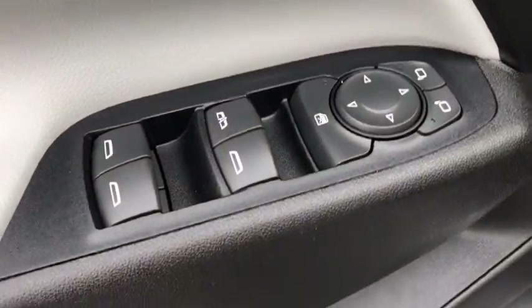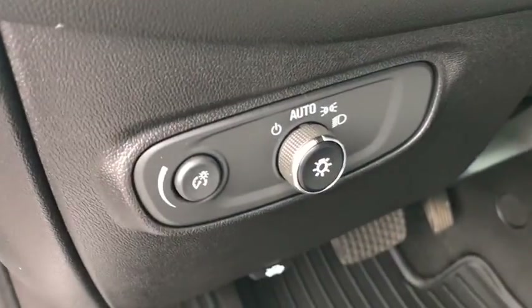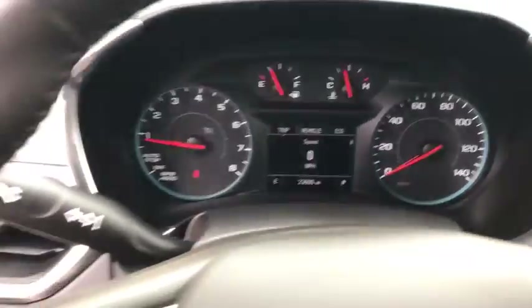Rear window defroster, electronic stability control, compass, panic alarm, overhead console, tachometer, Sirius satellite radio, remote keyless entry, brake assist.